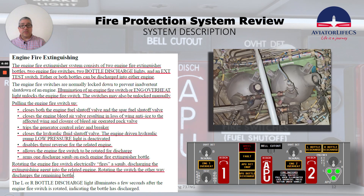The engine fire extinguisher system consists of two engine fire extinguisher bottles — and you can see the actual picture of how they look — two engine fire switches, two bottle discharge lights, and an extinguisher test switch.